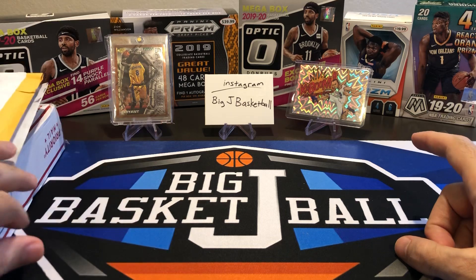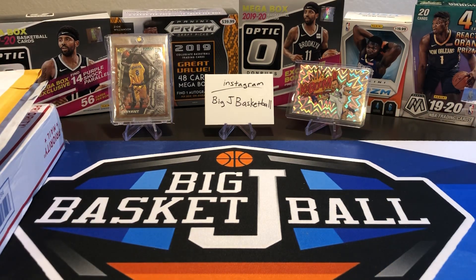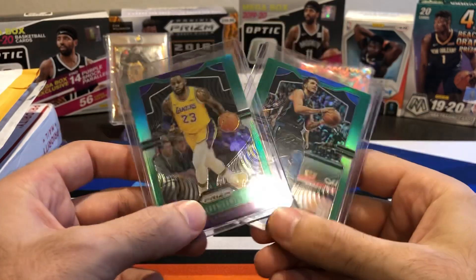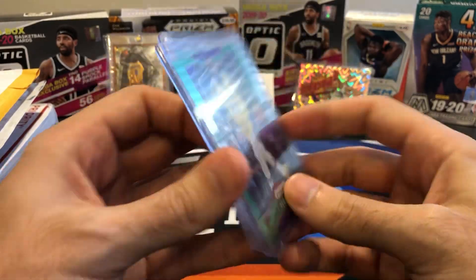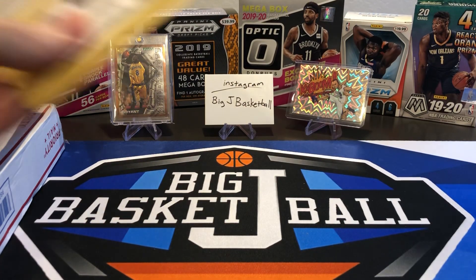Our guest breakers: a Kobe Topps Finest rookie and a Steph Curry Kaboom — maybe shades of things to come in this mail day video. Back here you can see the mosaic hanger pack we opened up in the last video. If you haven't watched that one yet, I recommend going back and watching that video, making sure you add a comment so you get entered into the giveaway for the LeBron and Luka green prism cards. Make sure you go and comment on that video to be entered into the giveaway.